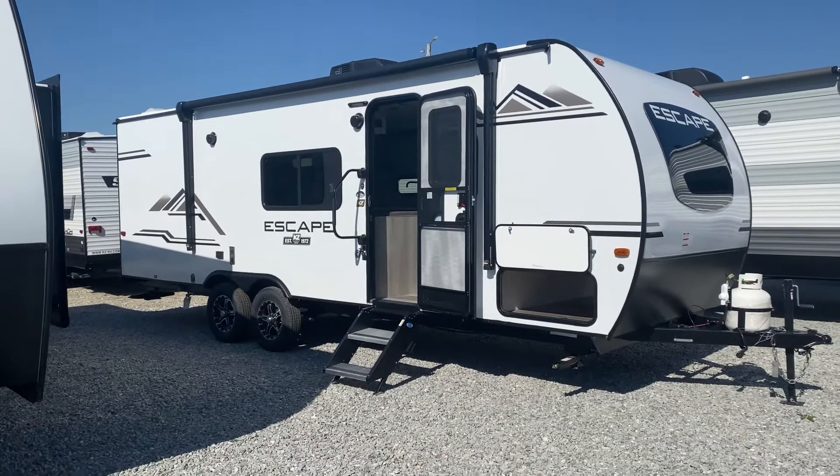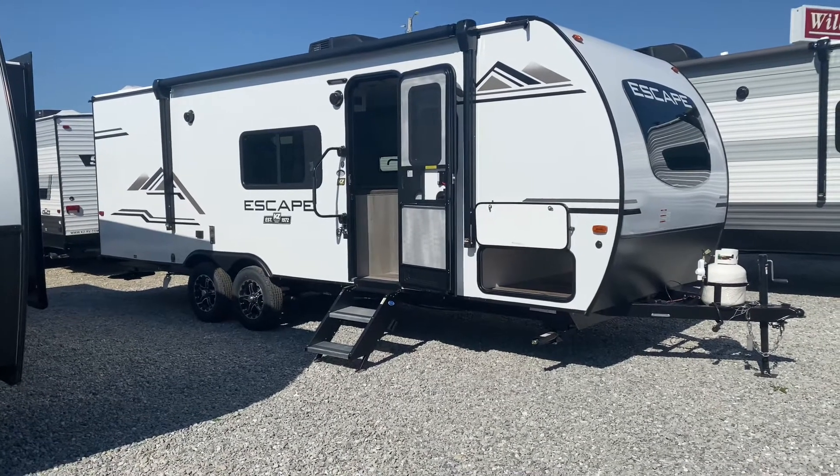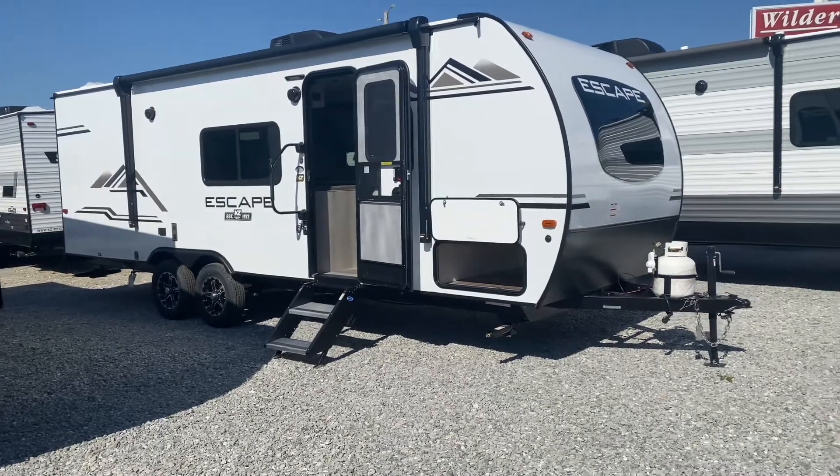Hi guys, good afternoon. Daryl Oler at Wilder RV back talking family travel trailers today. Allow me to show you a 2022 KZ Escape.